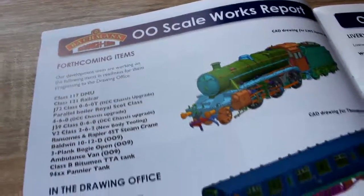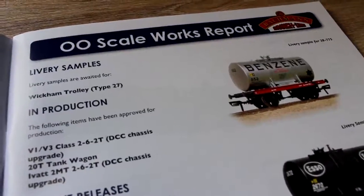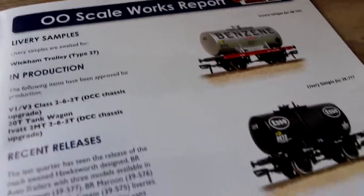Here are some samples of new models in various stages of production, and may I say, the USA tank looks stunning. Same goes for those 20-ton tankers as well — lovely.